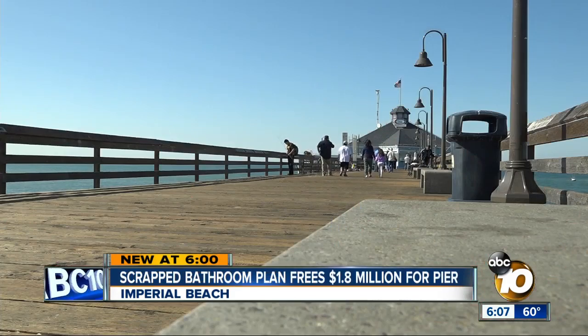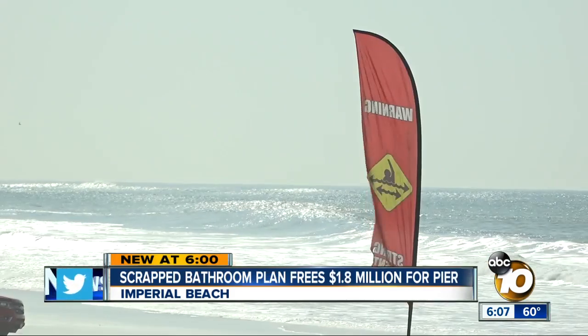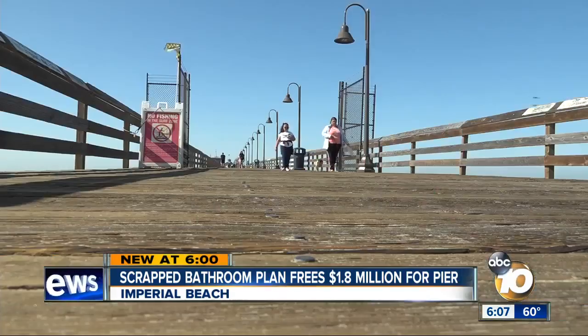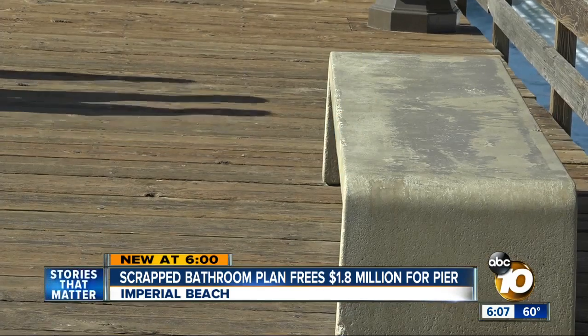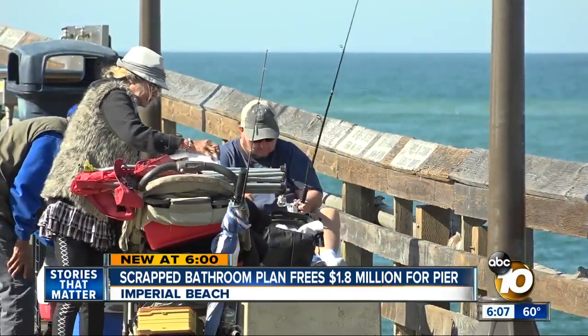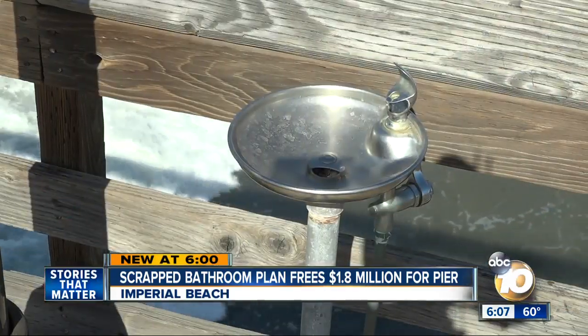Part of the pier has stood since large waves from storms wiped out its predecessors, but the pier is showing its age. There are few benches, older railings, graying buildings, and not many facilities for fishers, along with aging water fountains.